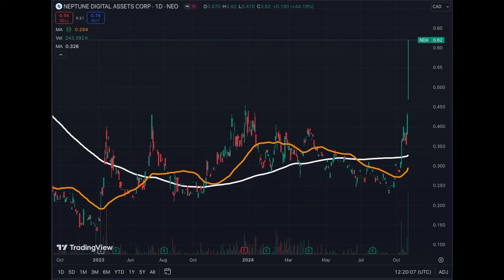As crypto asset prices rise, the total asset value will grow throughout the end of 2024 and into 2025. Additionally, we have the formation of a potential golden cross forming very soon, within the next few days — a very bullish pattern. We are currently above resistance levels. Everything looks very positive for Neptune Digital Assets.